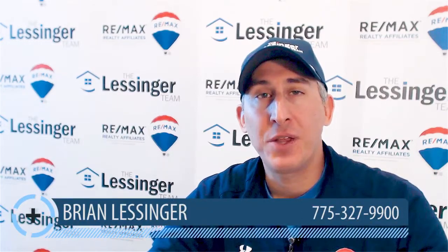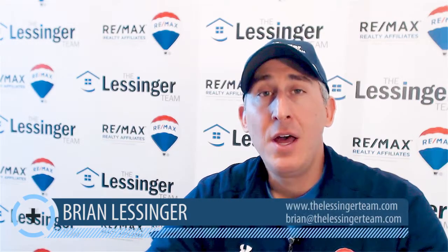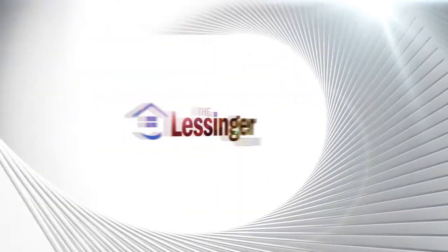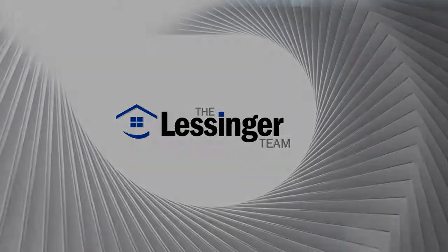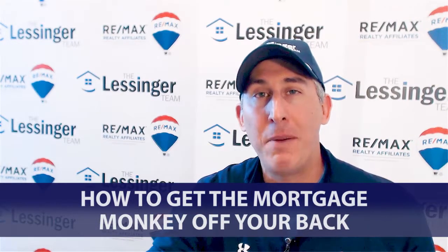Hey everyone, this is Brian Lessinger with the Lessinger Team here at REMAX Realty Affiliates. We'd like to welcome you to today's blog topic, and it is about getting the mortgage monkey off your back.